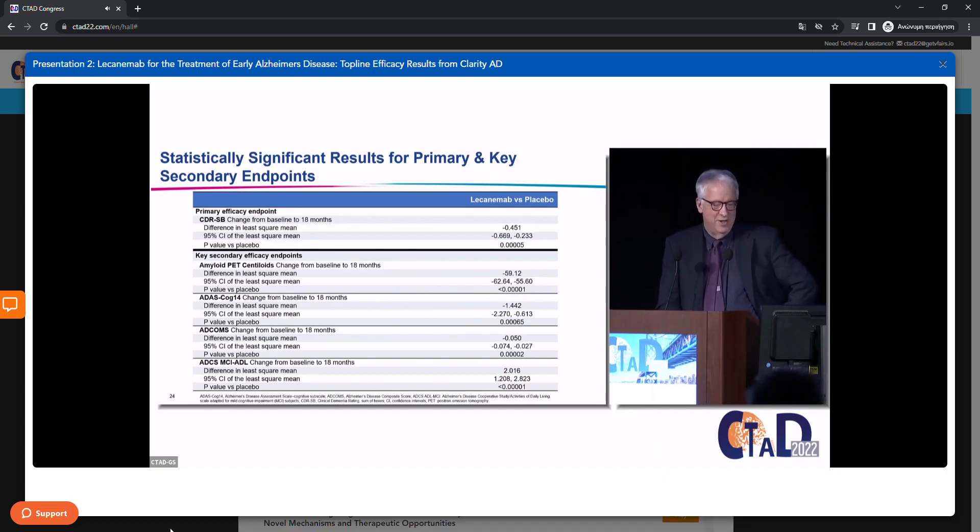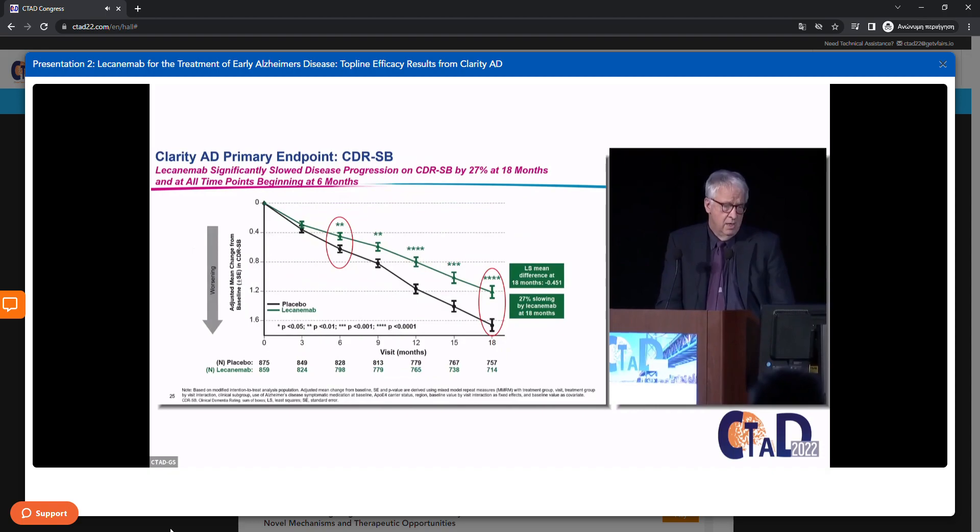I don't want to go through the numbers in this table because we're going to look at these results graphically and individually in the next few slides. This is perhaps the key figure from the study — the primary endpoint, the CDR-SB, the Clinical Dementia Rating Scale Sum of Boxes.